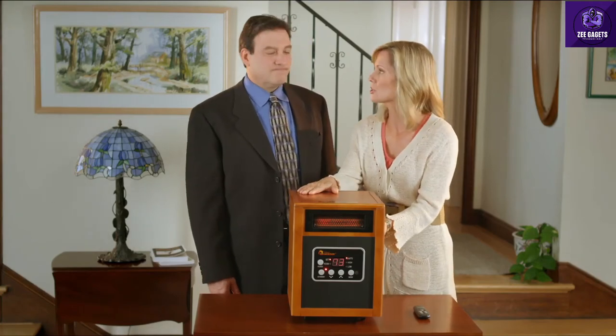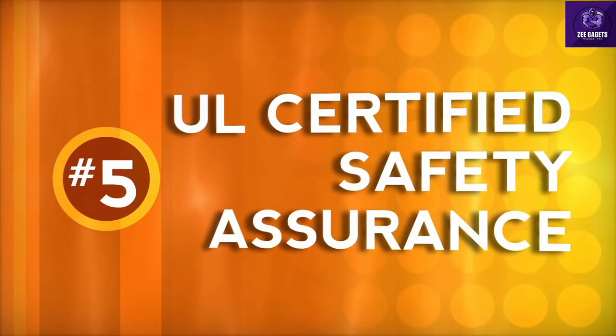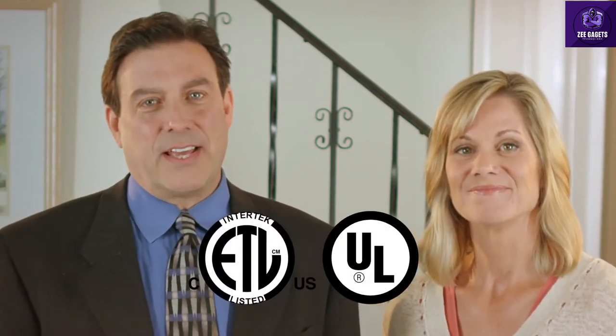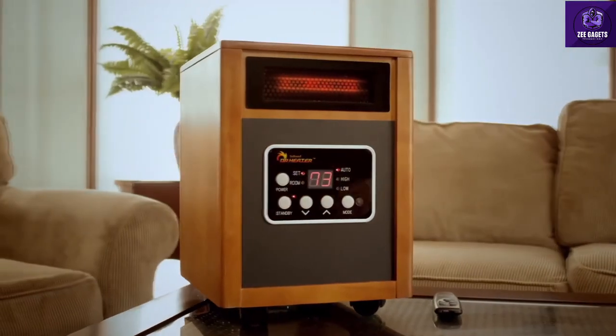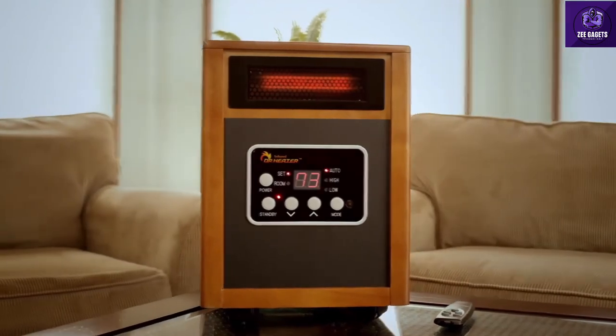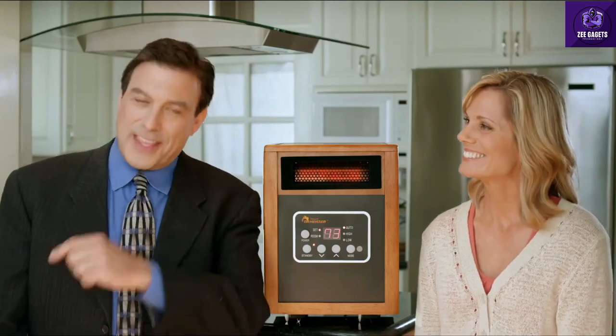Because look at it — it's sturdy, it's solid, it's not going anywhere. And proudly, Dr. Infrared Heater is listed by ETL and Underwriters Laboratories in the USA and Canada. These marks represent the utmost in safety and quality assurance. Make this winter the season you start saving big money on home heating and order Dr. Infrared Heater right now. I'm Lori Gerbach. And I'm David Rosenthal. Thanks for watching.